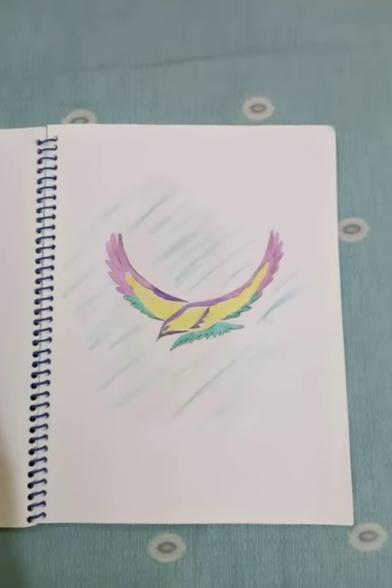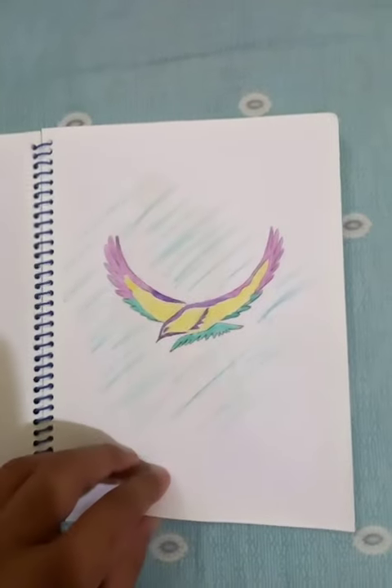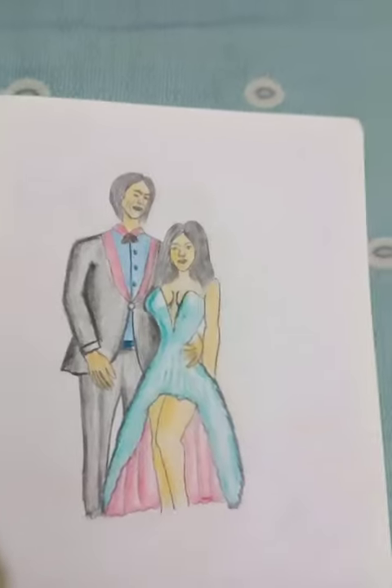Hi, how are you? Let's see some nice drawings. You can see the sketch of a bird — it's like a symbolic presentation, an icon. Next one, you can see a nice couple just standing together.